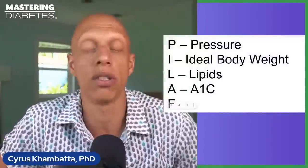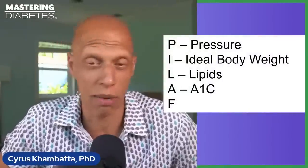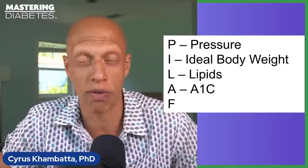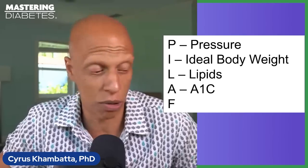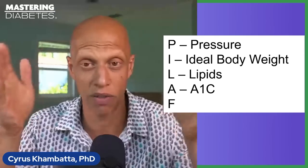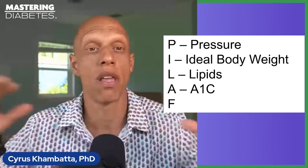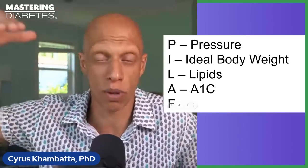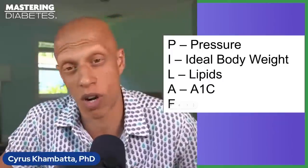A in PILAF stands for A1C — your A1C is the single most important marker of your average blood glucose concentration. The goal is to try and get your A1C, if you're living with prediabetes or type 2 diabetes, to below 5.7. In fact, research suggests the ideal range is between about 5.0 and 5.5 — and if you can get to that A1C range and stay there long-term, you are maximizing your longevity and significantly reducing your chronic disease risk.